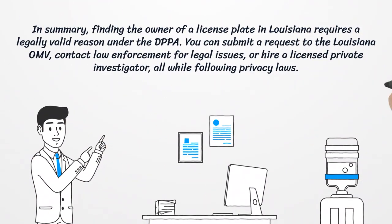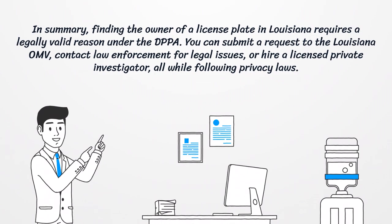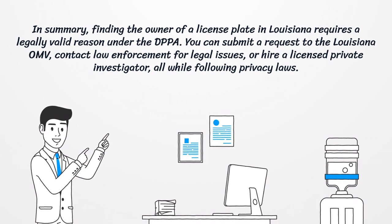In summary, finding the owner of a license plate in Louisiana requires a legally valid reason under the DPPA. You can submit a request to the Louisiana OMV, contact law enforcement for legal issues, or hire a licensed private investigator, all while following privacy laws.